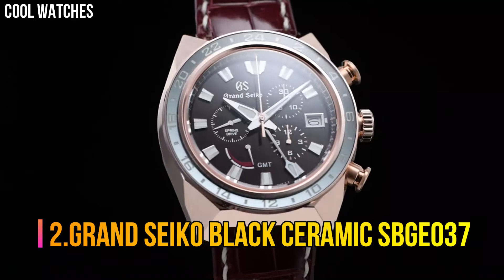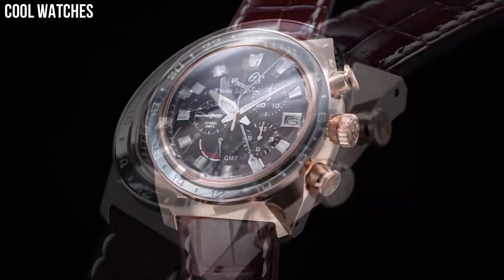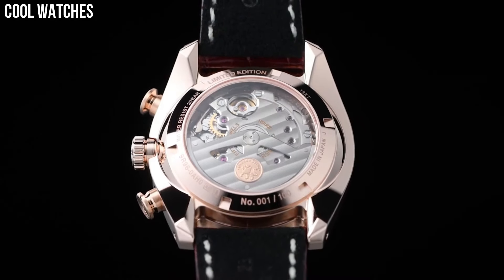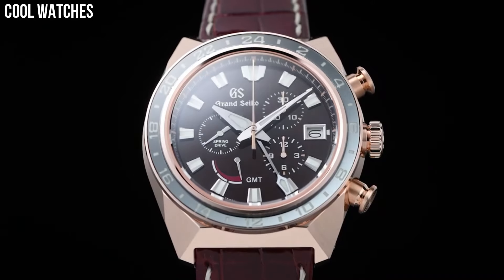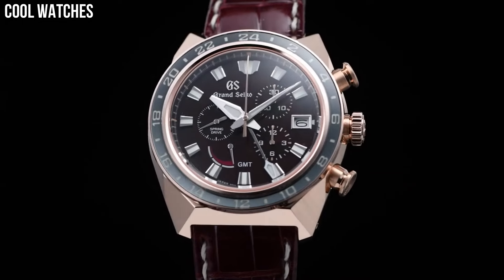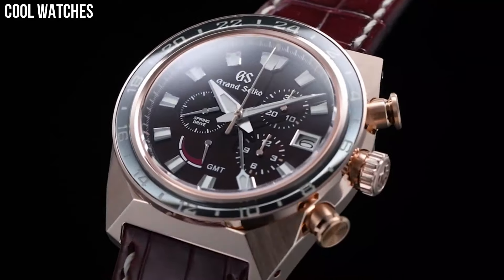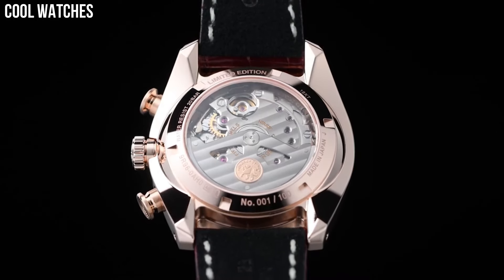Number 2. Grand Seiko Black Ceramic SBGE037. Dial window material type: anti-reflective sapphire. Display type: analog. Case material: zirconia ceramic titanium. Case diameter: 46.4 mm. Band material: leather. Band color: brown. Dial color: black. Bezel material: black ceramic. Special features: limited edition of 500 pieces. Movement: automatic. Water-resistant depth: 100 meters.